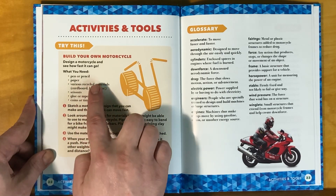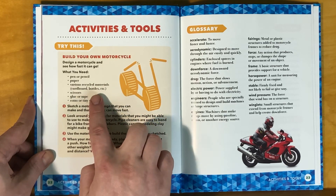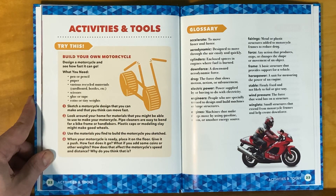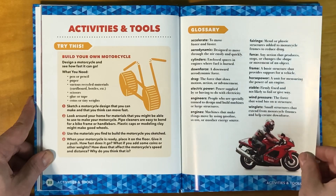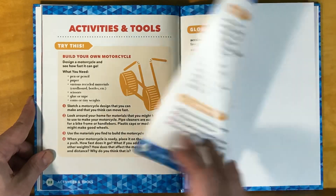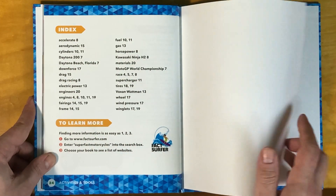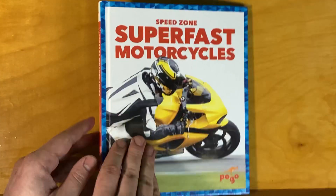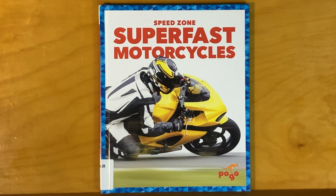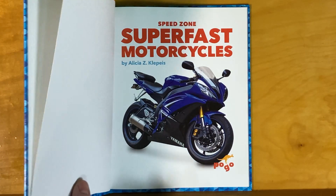Activities and tools — try this: build your own motorcycle design and see how fast it'll go. You'll need a pen and pencil, paper, various recycled materials like cardboard and bottles, scissors, glue or tape, and coins or tiny weights. There's also a glossary of new words and an index for finding things again. That was Speed Zone: Super Fast Motorcycles, by Alicia Z. Klepis.